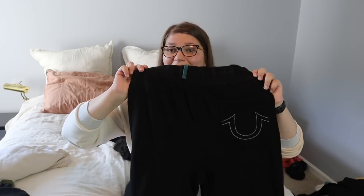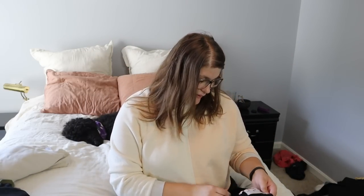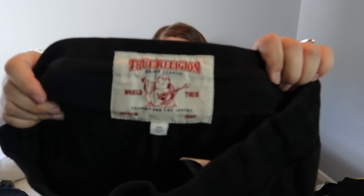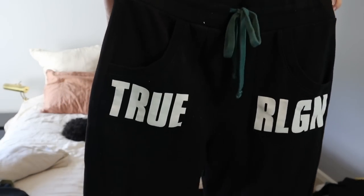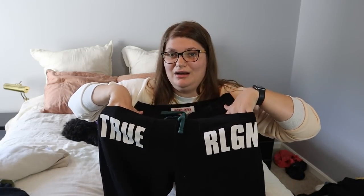I picked up this pair of sweatpants and I could not believe nobody else had picked these up. I saw the True Religion little insignia stitched on the back, then I flipped it around and saw 'True Religion' across the front. These are in a size small — a pair of black jogger sweatpants with one pocket on the back, and then the front pockets say 'True' and 'Religion' as well. I definitely thought this was worth giving it a try in the bins. I can probably get at least $35 for that — I'll list around $50 and hope to make $35. I'll put the comps up on screen.